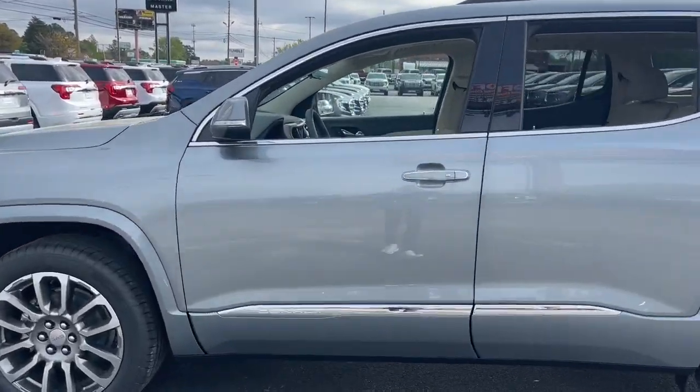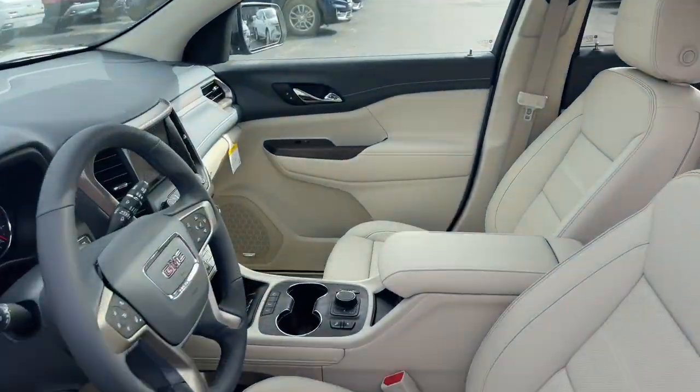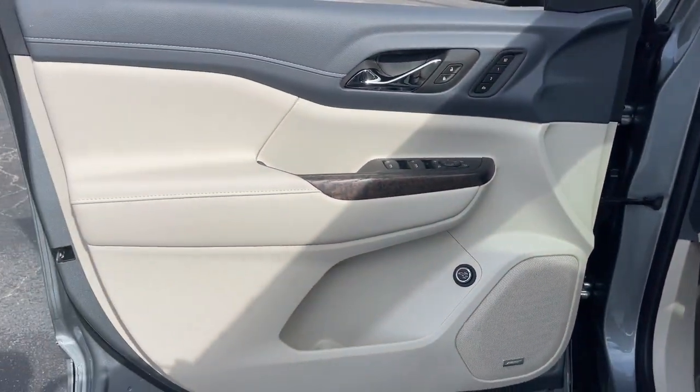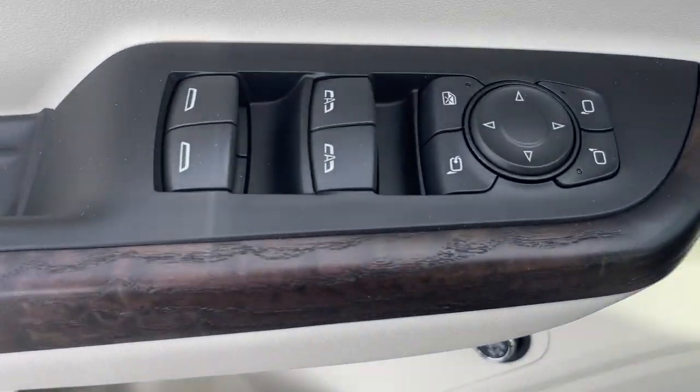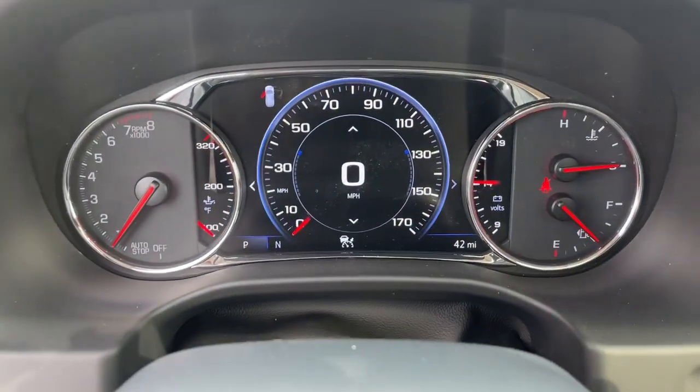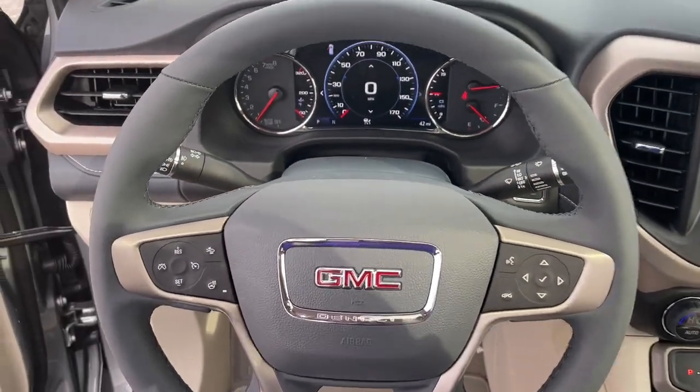The following are some of this vehicle's highlighted options: Wireless Apple CarPlay and/or Android Auto, Sun/Moonroof, Keyless Entry, Heated Driver Seat, Navigation System, Rear Camera Mirror, Fog Lamps, Satellite Radio, and Heated Rear Seat.